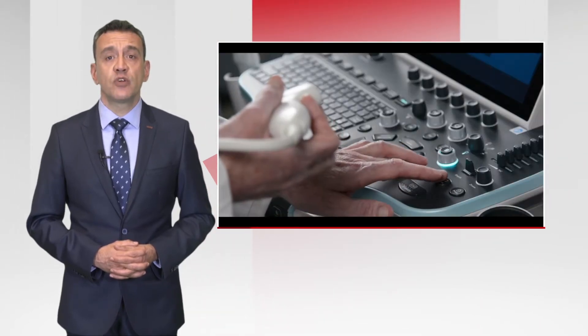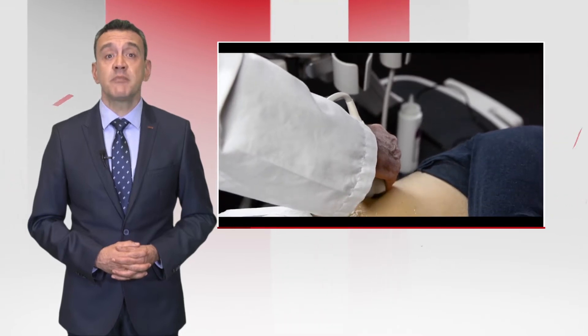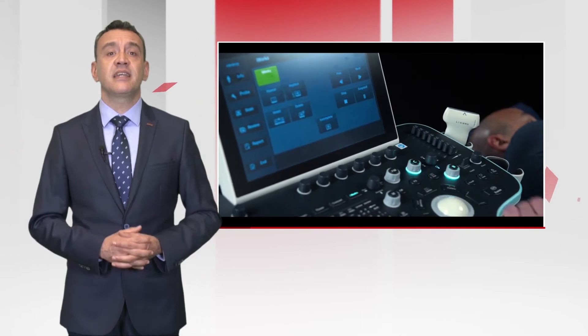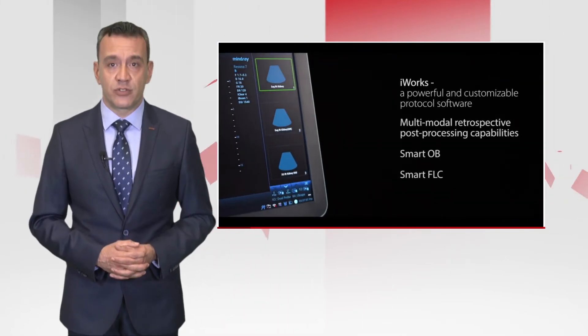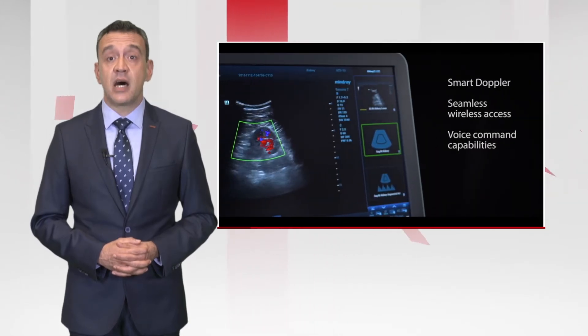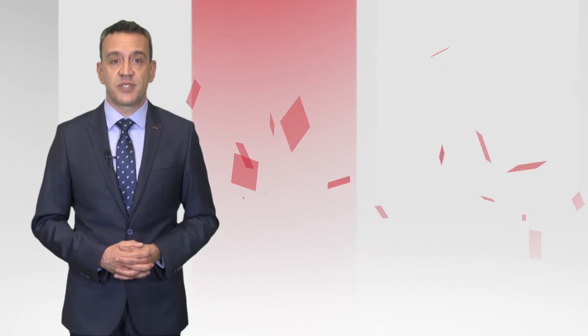You always wanted an intuitive workflow that streamlines performance and minimizes the potential for repeated work. We delivered with dedicated features including iWorks, an on-screen guided protocol workflow, and other advanced features such as smart measurements and image optimization.